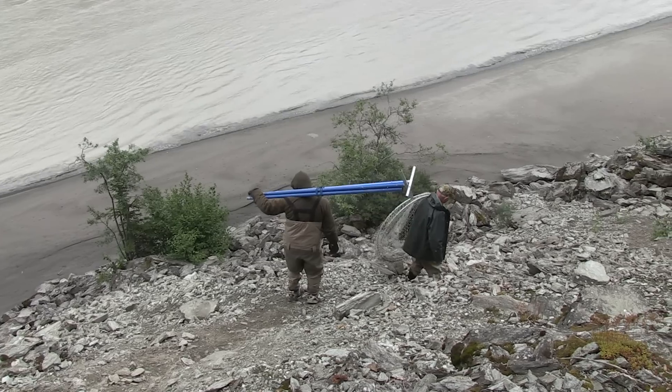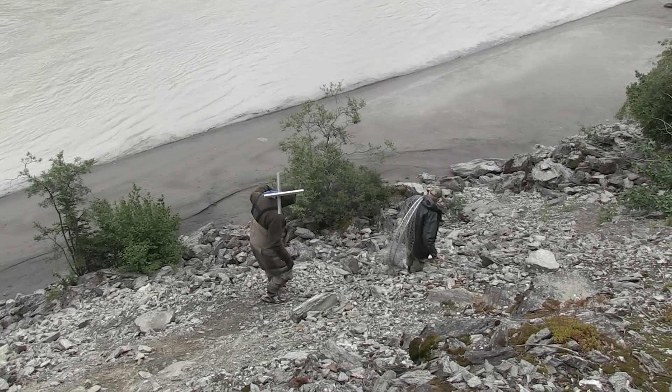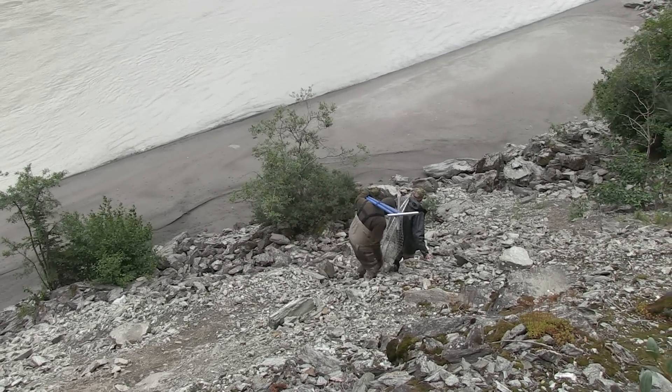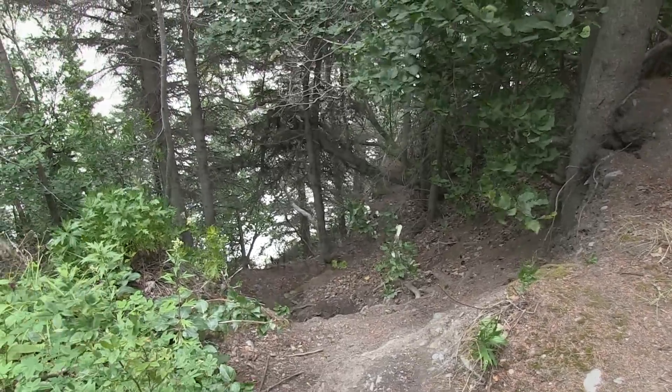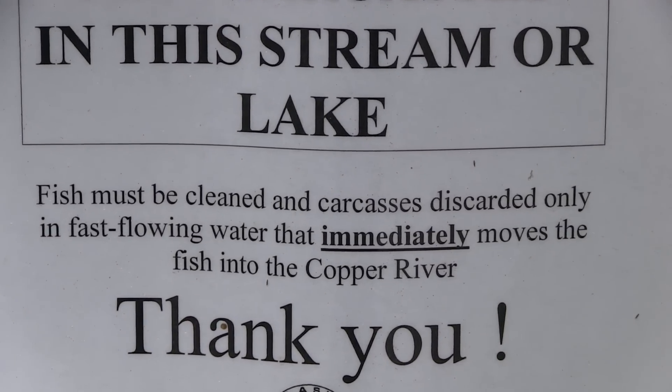Most of the time you're going to have to climb down a steep bank with loose rocks to get to your fishing spot. It's a good idea to have a backpack for hauling your gear down and getting your fish back up. It's also a good idea to secure your dip net so it doesn't get caught in the brush. And there are bears generally in this area, so take all necessary precautions.